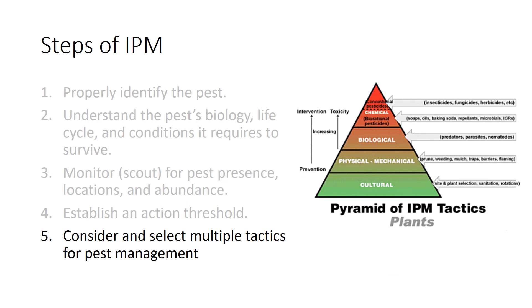Step 5 is to consider and select multiple tactics for pest management. This uses the pyramid of tactics and integration of cultural, physical, biological, and chemical actions you can take. Strategies should be compatible — for example, the chemicals used should not kill both pests and beneficials. The following slides will show you the various types of strategies.